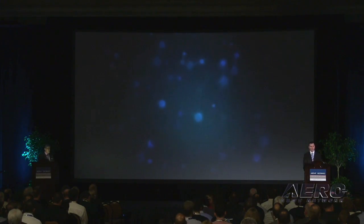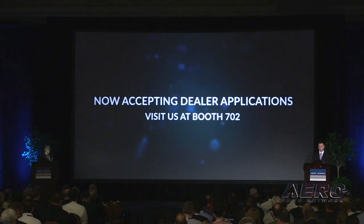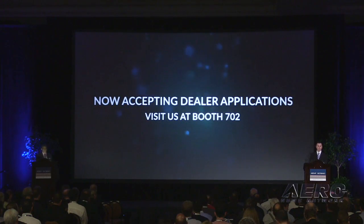We're now accepting dealer applications, so please stop by and talk to us at booth 702. As an introductory offer — we don't have a dealer network today — our first 200 approved Apario dealers are going to receive $1,000 off their first order. Looking forward to talking to a lot of you in the next couple of days. Thank you.